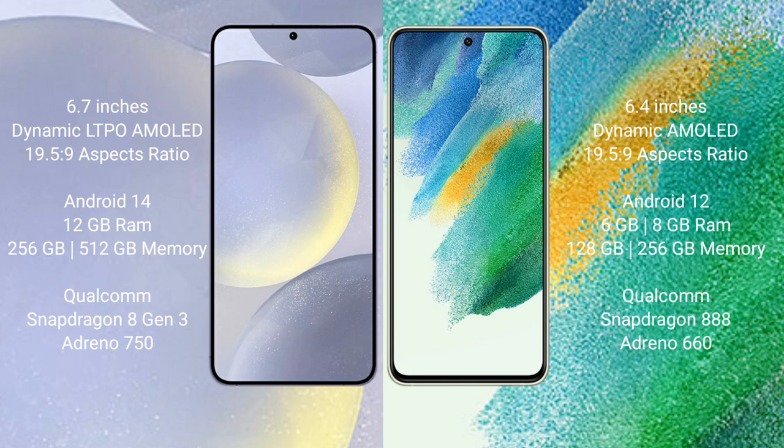The S24 Plus features a Qualcomm Snapdragon 8 Gen 3 processor and GPU Adreno 750. Samsung Galaxy S21 FE comes with 6GB or 8GB RAM and 128GB or 256GB internal storage, with a Qualcomm Snapdragon 888 processor and GPU Adreno 660.